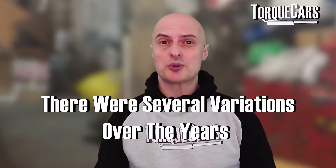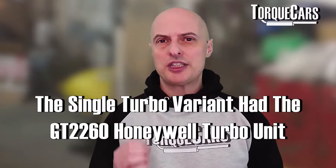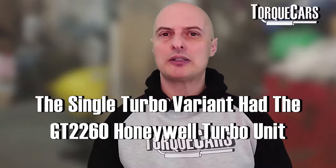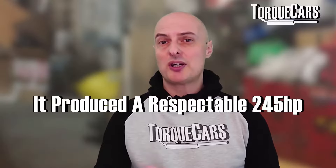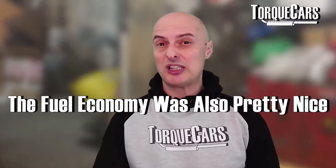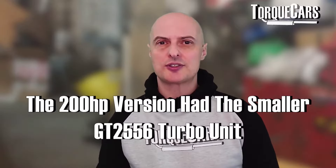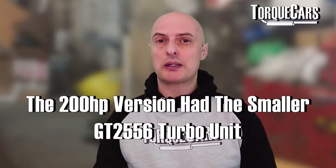The single turbo variant was driven by a GT2260 Honeywell turbo unit that produced 245 horsepower, which is very respectable. You also get really good economy from this engine, which really makes it a dream but it's often overlooked. The slightly smaller GT2556 was used in the 200 horsepower version.